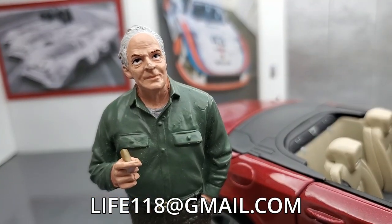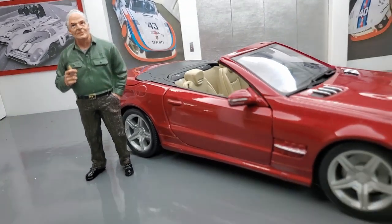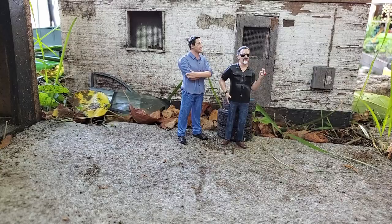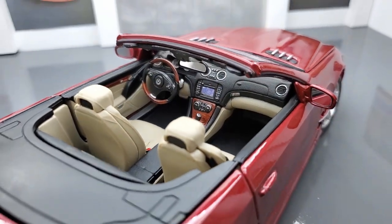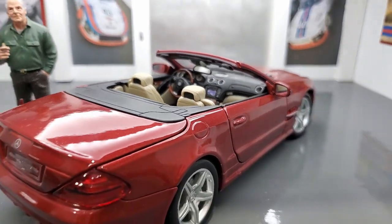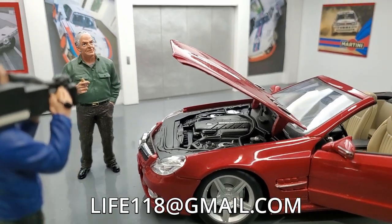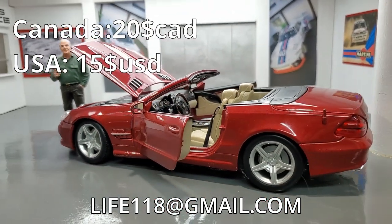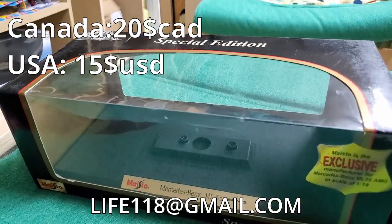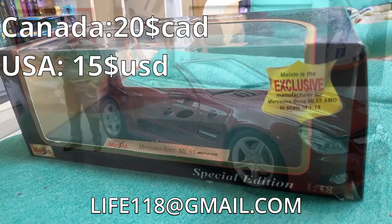Our first car is the Mercedes SL 550, recently bought at Pauley's Salvage Yard. This car was completely cleaned up and rebuilt, so I'm selling it to you for a low, low price of $20! It comes in the non-original box, but it's still a box anyway, so it's yours for $20!